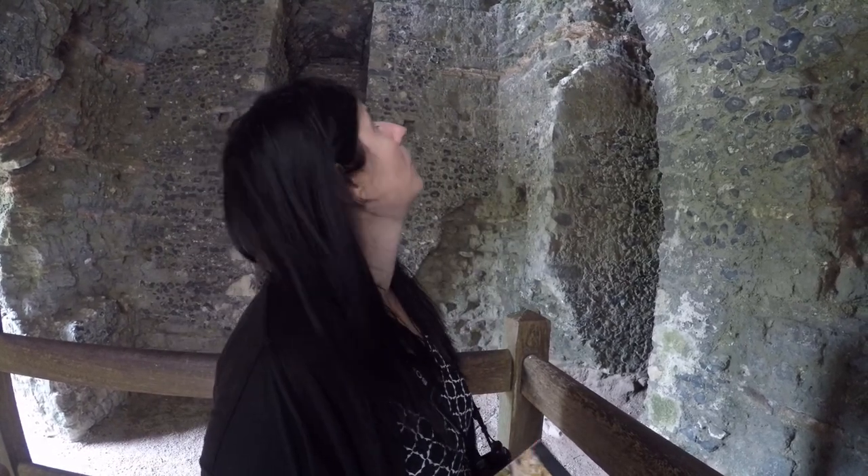So here we are at the Anglo-Saxon Church and the Roman Lighthouse inside Dover Castle — it's pretty impressive. Now we are inside the Roman Lighthouse; it's pretty neat to look inside something so old. You can see the ceiling is newer than the rest of the lighthouse — it was added in about the 14th century.